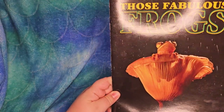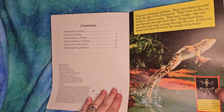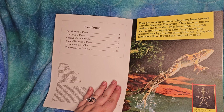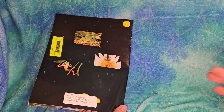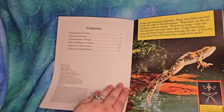Melvin Berger is credited as the author. Those Fabulous Frogs, written by Melvin Berger, edited by Janet Reid, designed by Debra Spindler, production manager Karen Vigoriki. The cover photo is a flying frog on a mushroom. On the back are photos of the Australian tree frog and some other frogs.